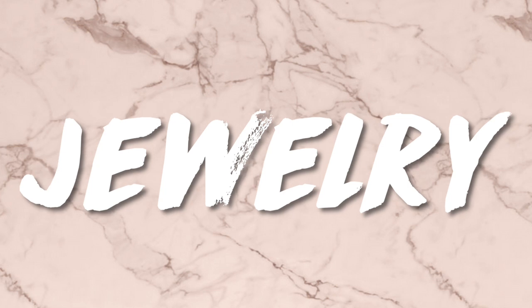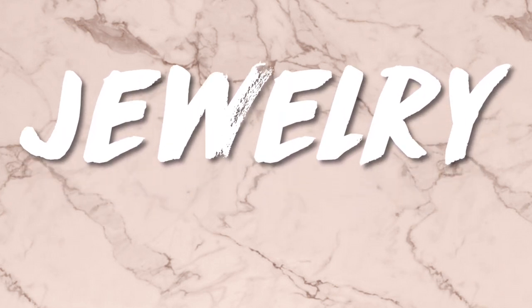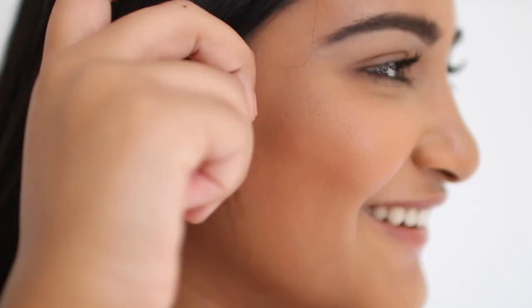So first let's talk about jewelry. I want to emphasize that you should keep your jewelry on the simple side. Unless you have a simple dress that you need to dress up, you can wear a little bit more of a statement piece.